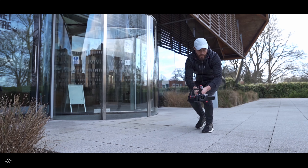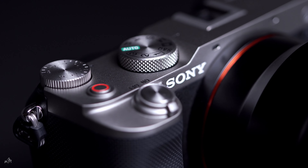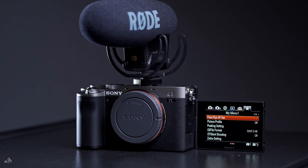The Sony A7C is the best all-round performing camera for videographers and photographers on the market. If you're a photographer who needs a full frame backup camera, or a YouTuber who needs a main vlogging camera for talking head shots, cinematic b-roll, or guerrilla style filmmaking, the Sony A7C is the absolute king of compact full frame cameras.